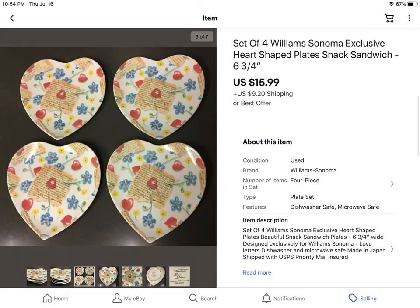A set of four Williams-Sonoma heart-shaped plates. I did pay up for these — I paid $8 — so not a lot of profit there. I took an offer of $15.99 plus shipping.